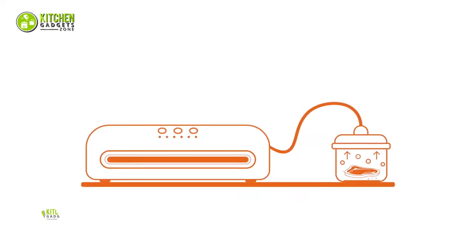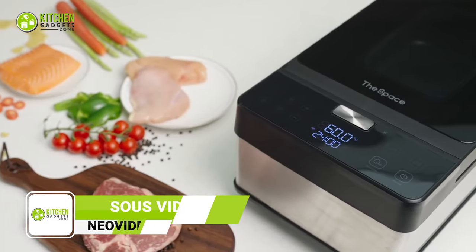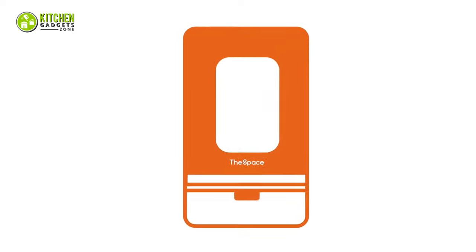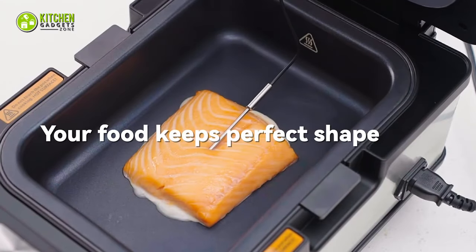Why follow the lengthy traditional way of cooking Sous Vide when the innovative and quick Sous Vide Cooker is available for you? Say goodbye to all complicated steps and just follow one easy step. There is no way you won't cook delicious steak, salmon, and pork effortlessly with it.